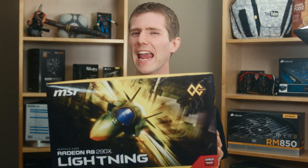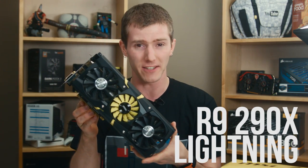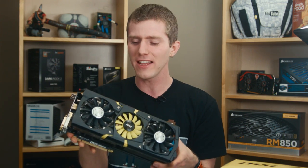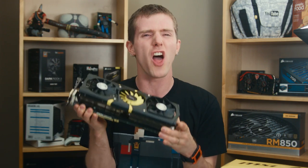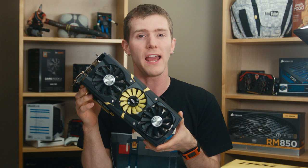This card features a Hawaii XT core with 2816 stream processors clocked at 1.08 gigahertz boost clock, 4 gigs of DDR5 memory on a 512-bit bus, all clocked at 5 gigahertz as well. The R9 290X Lightning from MSI is the fastest R9 290X card we have ever tested, and it really feels like it unlocks the potential of AMD's latest and greatest GPU in a way that we haven't seen yet.